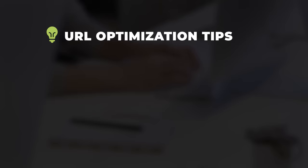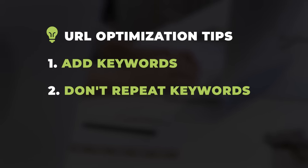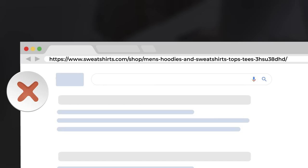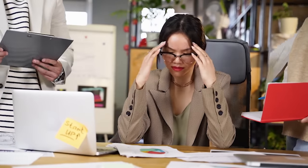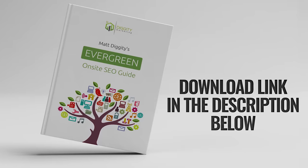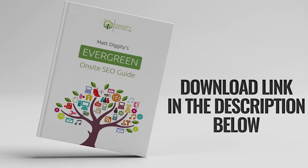The final on-site optimization to consider is your URLs. Add keywords in your URLs, but try not to repeat words to avoid over-optimization, and keep it short and sweet. Here's an example of a good one and a bad one. One more thing — don't bother changing your URLs unless they're downright terrible, because changing URLs can result in site structure issues like broken links. Bear in mind, we just scratched the surface of on-site SEO. I left a link in the description to my free evergreen on-site SEO guide.